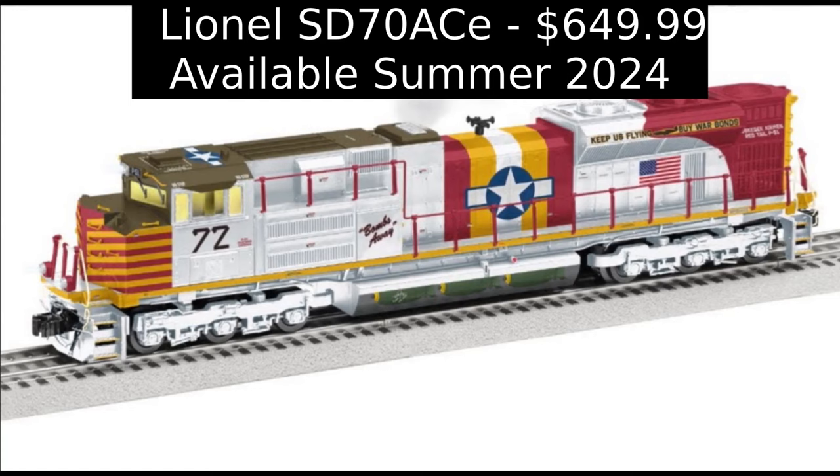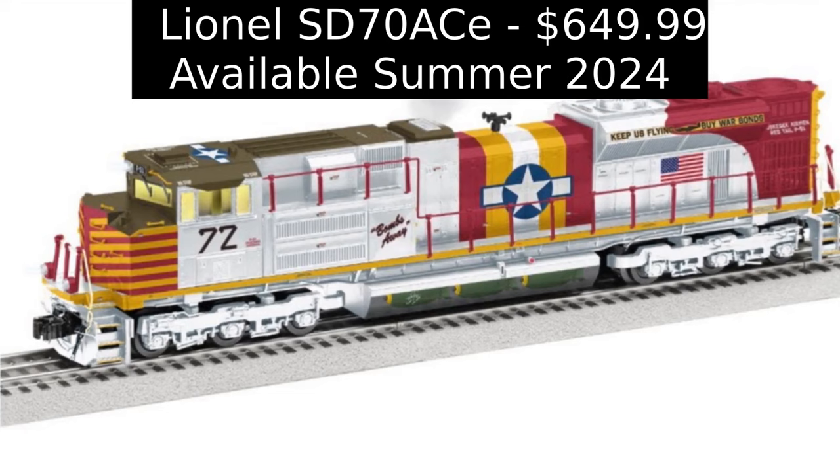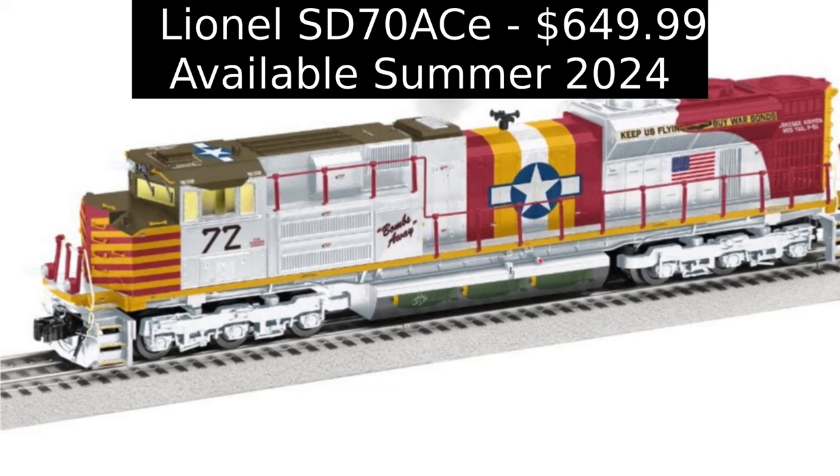Inspired by the Tuskegee Airmen P-51 Mustang Redtail airplane, this custom-run Redtail Lionel SD70 Ace diesel is available exclusively from the Metropolitan Division of the TCA. The pay-in-full price is $649.99 with free shipping and the locomotive is due in mid-2024.